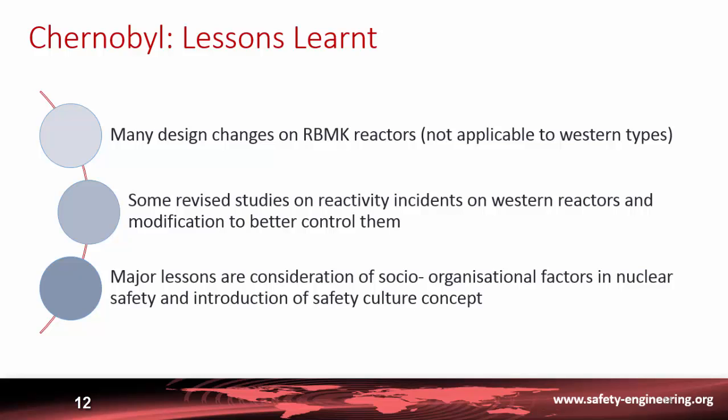However, the accident shed more light on reactivity incidents and accidents, and studies on similar transients were revisited on Western reactors, with modifications made to better control them. Most importantly, the worldwide lesson from this accident was the consideration of socio-organizational factors in nuclear safety and the introduction of the safety culture concept, which will be discussed further later.